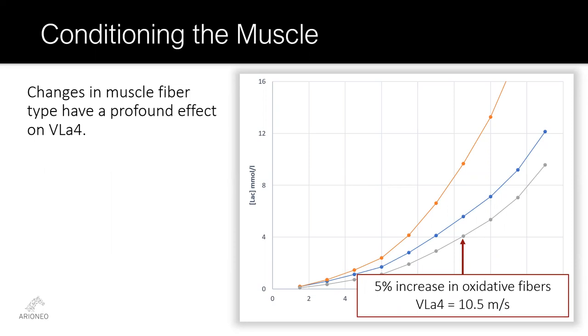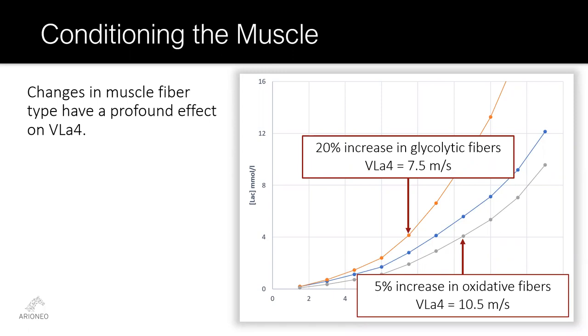With this arrangement in mind, changes in muscle fiber type can be inferred by changes in the lactate-speed curve. As a horse adds oxidative fibers to its muscle mass, the curve moves to the right, and VLA-4 — the speed at which the curve crosses the 4 millimole per liter line — increases. A mere 5% increase in the number of oxidative fibers, which can be either type 1 or type 2A fibers working at moderate intensity, results in a VLA-4 increase of 1.5 meters per second. However, if your horse participates in an activity that places a premium on type 2X glycolytic fibers, such as sprinting or rodeo events, seeking a shift to the left may improve competitiveness. This test is a valuable tool that can provide useful insight into the horse's progress, but it is just a single piece of information in a complex system.